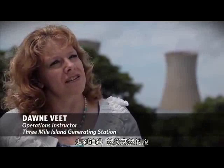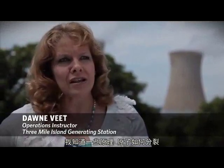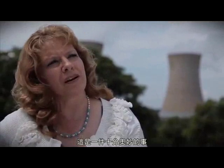To walk into here and all of a sudden say, 'I know something about nuclear — I know how atoms split and how to make things work, and what the reactor operators need to do to keep this plant running.' It's a pretty profound thing.